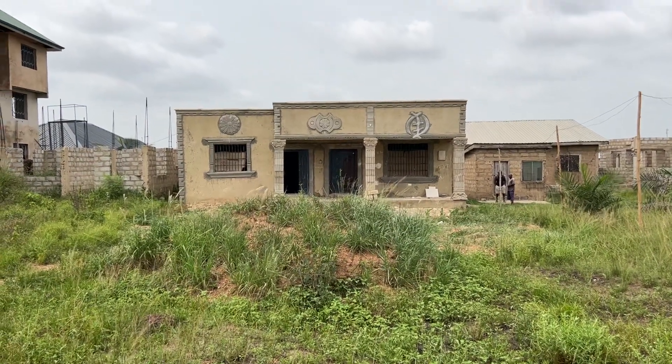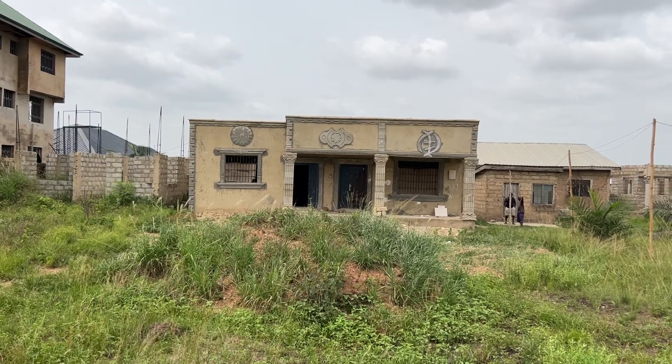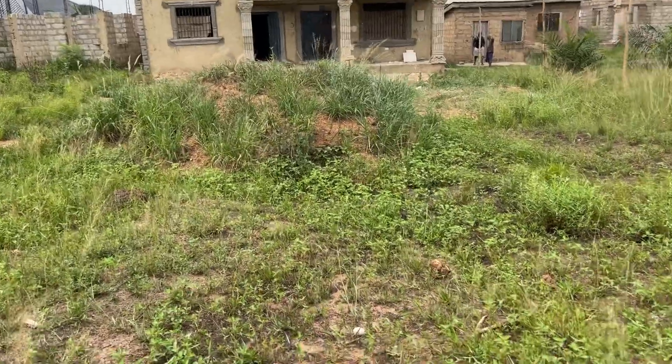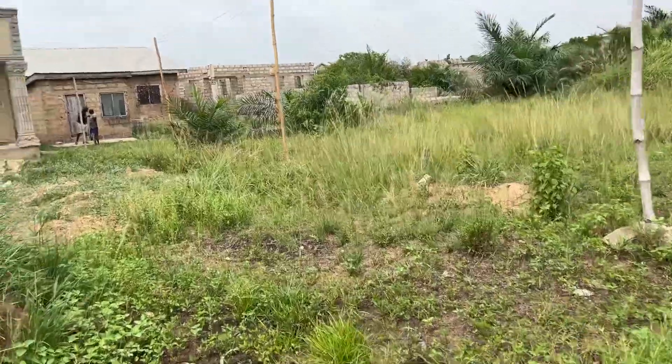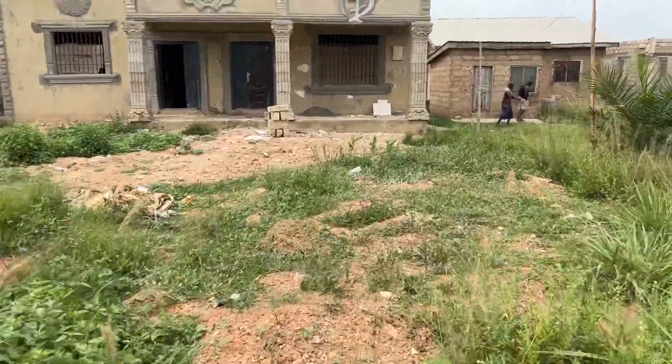This is the house. It's uncompleted, but they've made it up this far. It's very nice. You have a little yard here. And as we come, it's three bedroom, two bath.